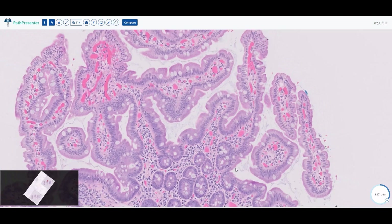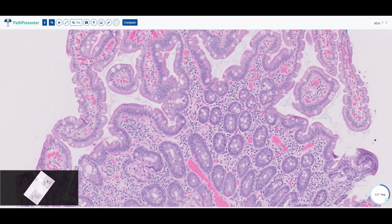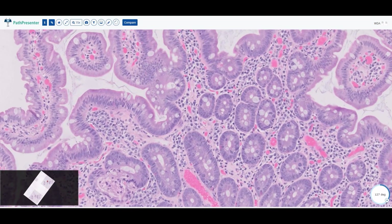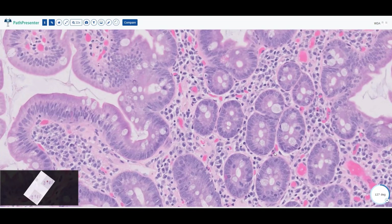We have small bowel with its villi, which are lined by intestinal type epithelium. Underneath it, you have the lamina propria. And in contrast to the stomach, the lamina propria of the small bowel is actually filled with inflammatory cells, and that's a normal finding. You have plasma cells in abundance, you can have lymphocytes here and there, and you could have some eosinophils every now and then.